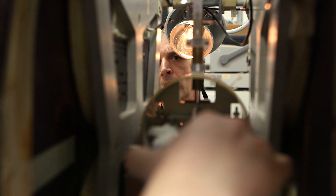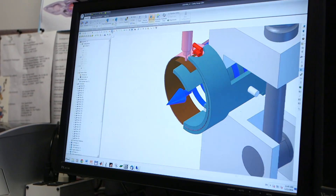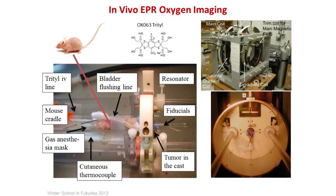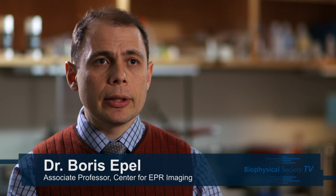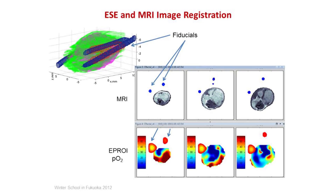Whatever you see in our labs was made by ourselves, and we're continuously rebuilding and adding new features to these machines. Our method is precise — it gives nearly absolute oxygen values. Our method is quite fast; we can get images in as little as one minute. Our method gives very good oxygen accuracy up to one torr, and the combination of all these features makes our modality very good and unique for this.